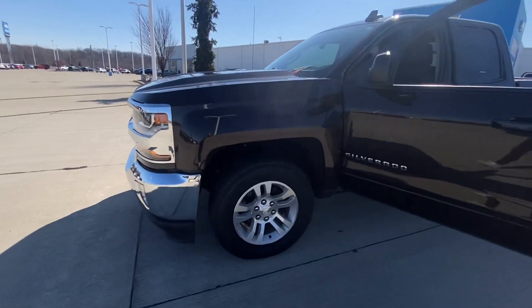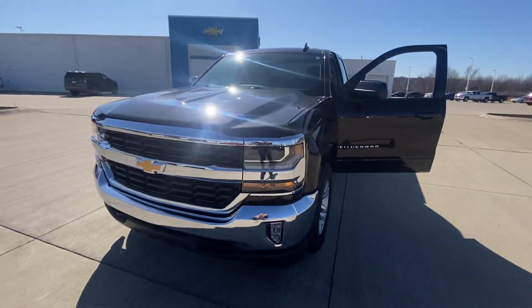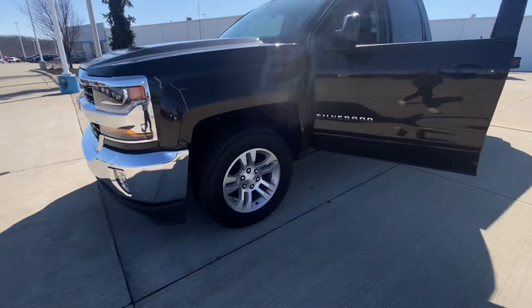It is Havana Brown Metallic. It's got the 5.3 in it, four-wheel drive, and you've got your 18-inch wheels on there.